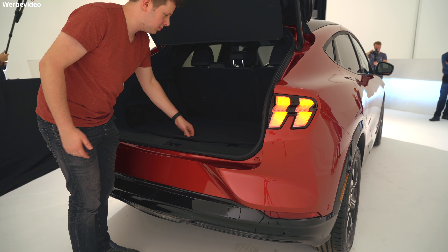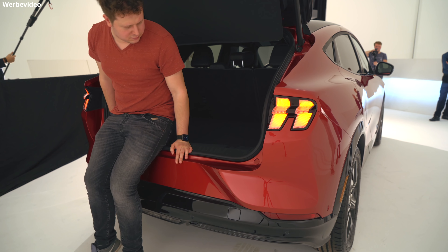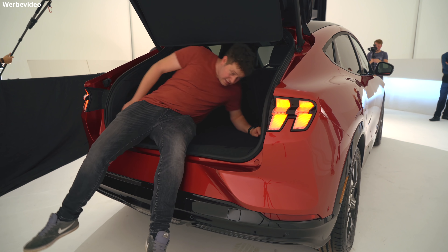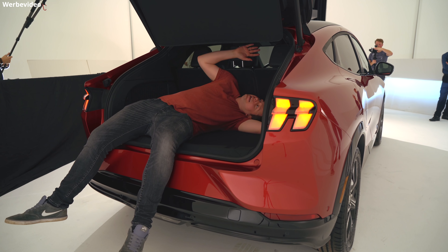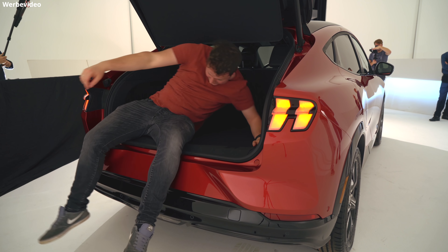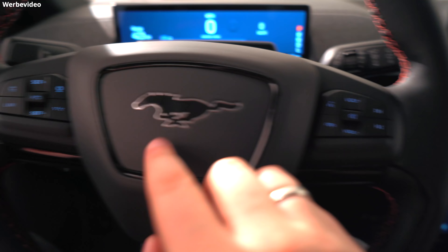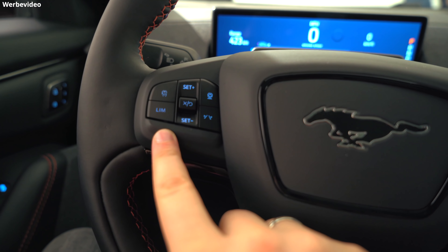Zum Schluss noch ein paar weitere Fun Facts: Es soll zwar einen Schlüssel geben, aber der dient nur als Backup, denn der eigentliche Schlüssel ist das eigene Handy mit dem Bluetooth-Signal. Es gibt zwei drahtlose Ladeplätze für Handys. Das Auto hat USB-C. Das Glasdach lässt nur Helligkeit, aber keine direkten Sonnenstrahlen durch — man sollte also im Auto auch nicht zu sehr schwitzen.